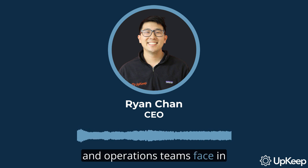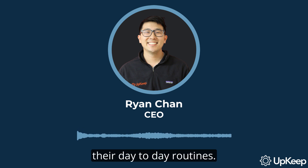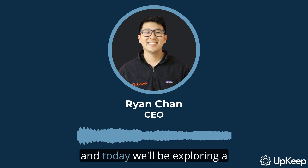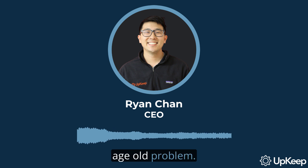Welcome to today's video, where we're going to tackle a key issue that many maintenance and operations teams face in their day-to-day routines. I'm Ryan Chan, CEO and founder of Upkeep, and today we'll be exploring a modern solution to an age-old problem.